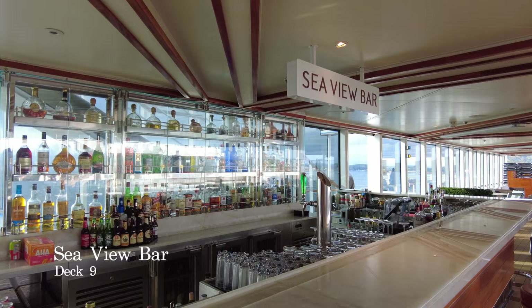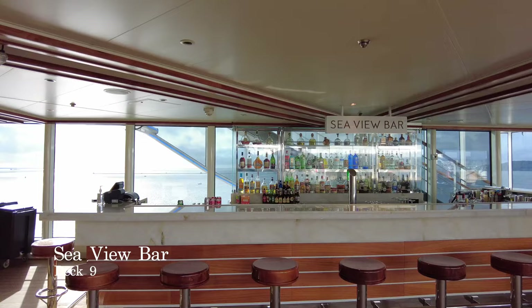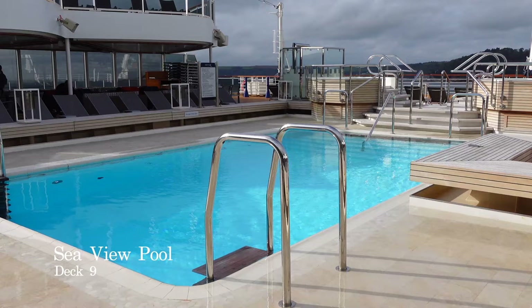We're now all the way aft on Deck 9, and this is where you'll come across the Seaview Bar and pool. If you love to worship the sun, take a dip every so often and work your way through a bar menu of cocktails, there honestly is no better place to be.